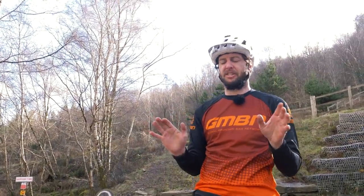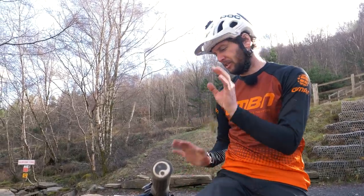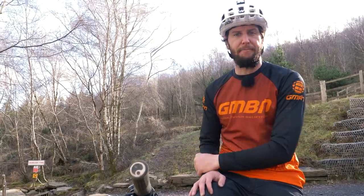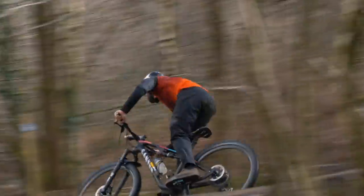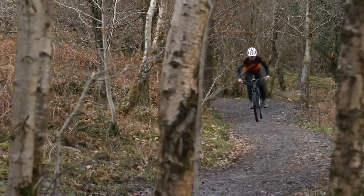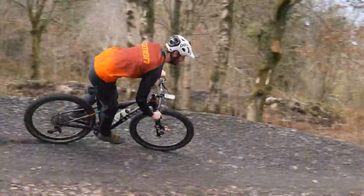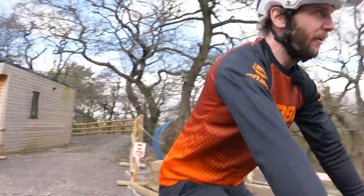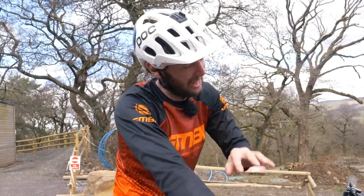We've had our lunch. I've changed the wheels over, so we're on the skinny wheels now — the XCX24s, lightweight carbon XC wheels. Tires are on, pressures are the same, and we're at the top of our flowy downhill section. I've already set our runtime, so let's go race that.